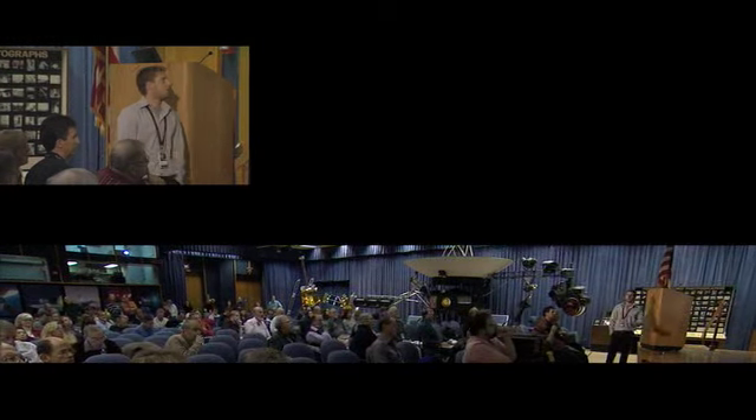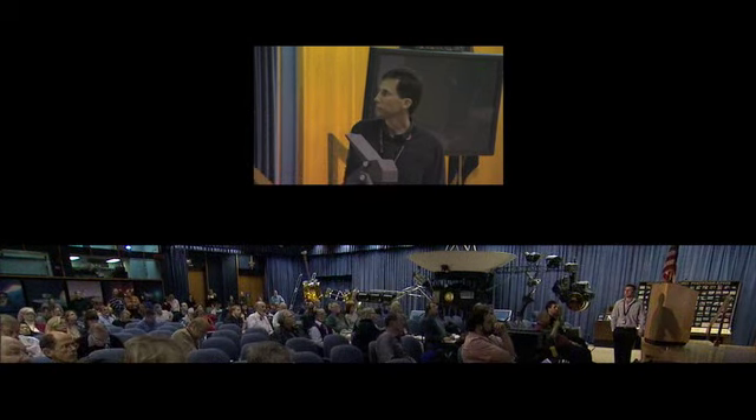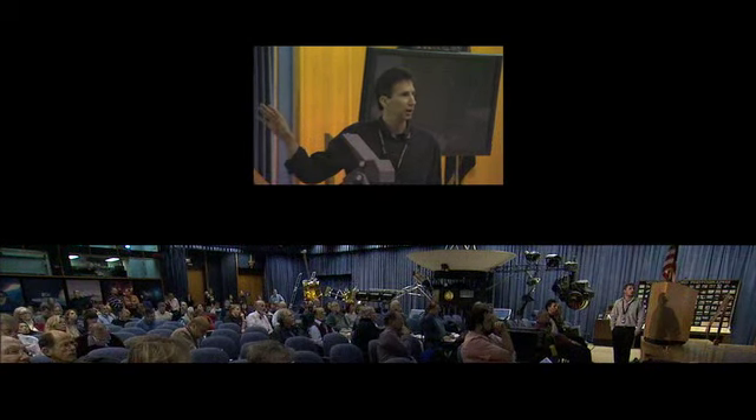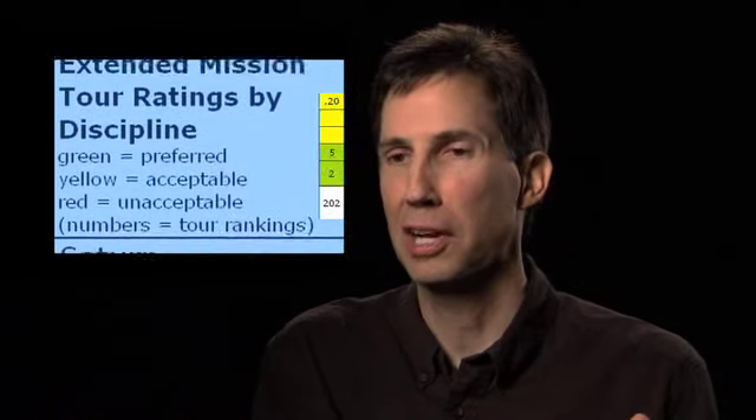It has seven Enceladus flybys at or below 2,000 kilometers, two at 25 kilometers. This tour has 26 Titan flybys. It has two high northern ground tracks. The last Titan flyby is over here, so this is where it reaches the ring plane, and it kind of moves over a little bit. We show a variety of different tours that are kind of in different flavors.